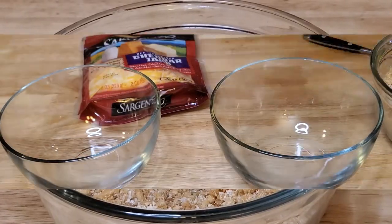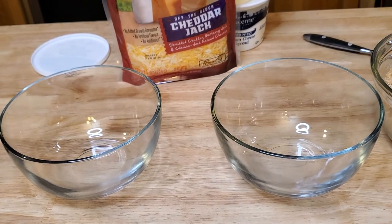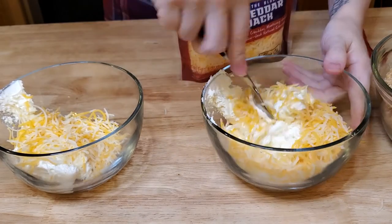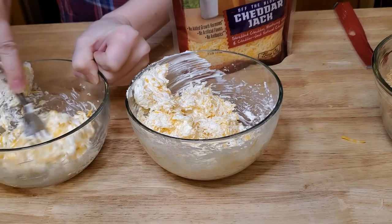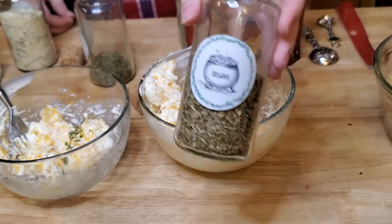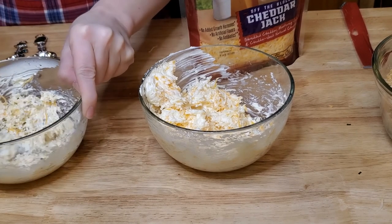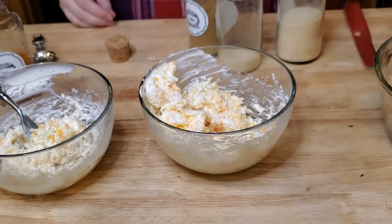Now let's talk fillings — I'm making two types. One is a cheesy herb filling for my daughter who doesn't like spice, and the other is a jalapeño popper filling for my husband and me. I add about a quarter cup of cream cheese for each chicken breast plus a small handful of cheese as the base for each. For my daughter's cheesy herb version, I add parsley, oregano, thyme, and garlic salt — basically Italian seasoning and garlic salt. For the jalapeño popper version, I add salt, cayenne, paprika, cumin, onion powder, and garlic powder.